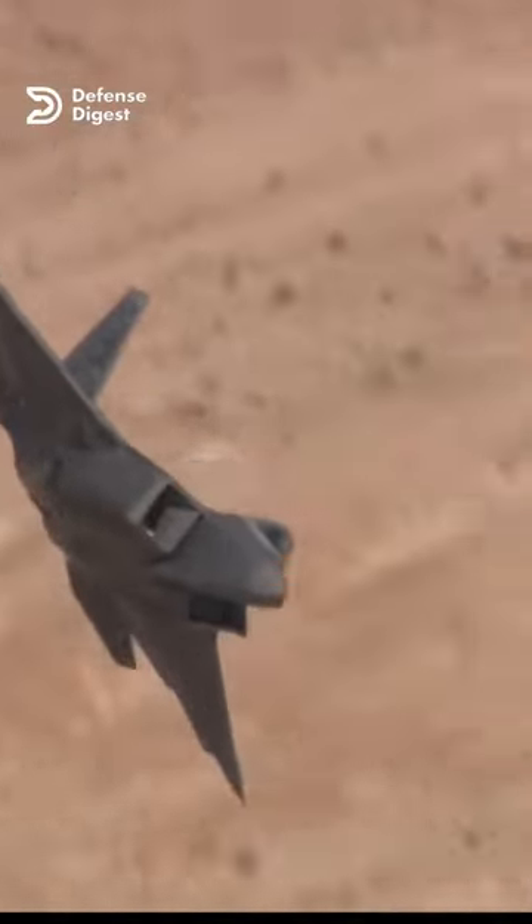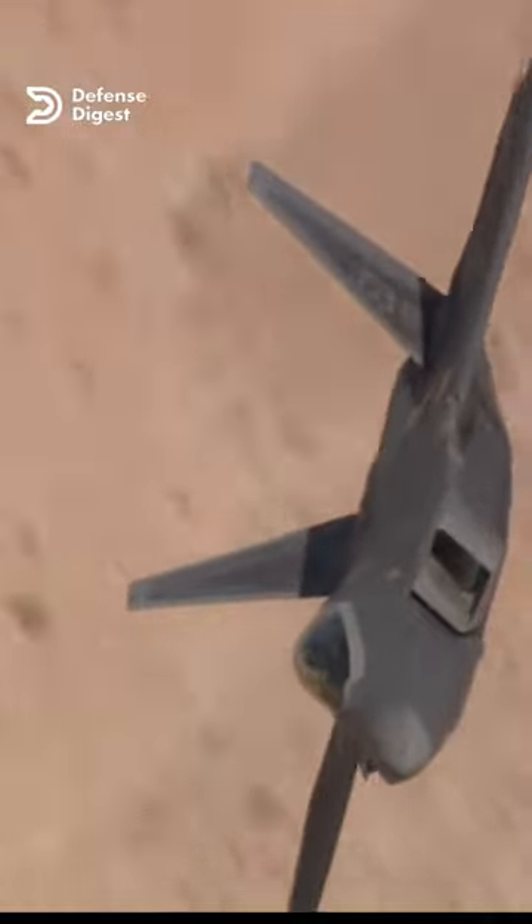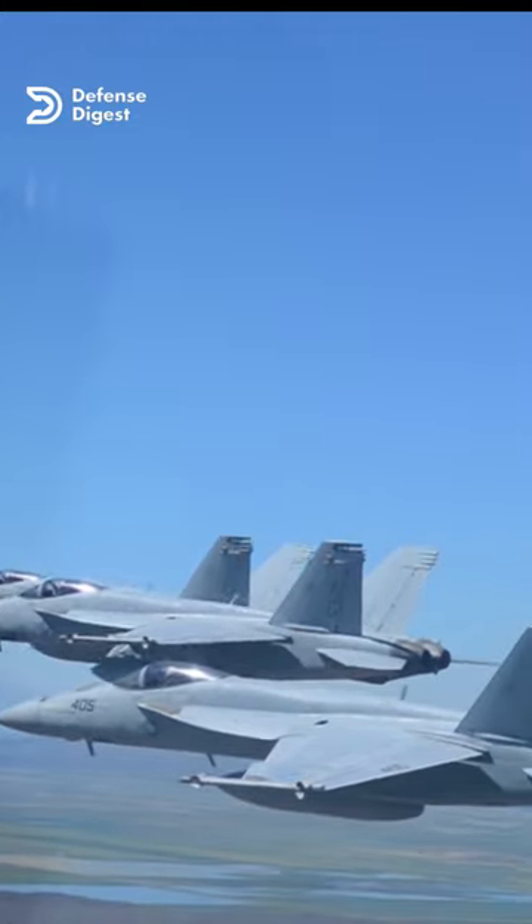When a fighter jet is in flight, it generates a lot of turbulence and drag, which can cause the plane to yaw, or move side to side. The rudders counteract this movement by providing additional control surfaces to help keep the plane on course.